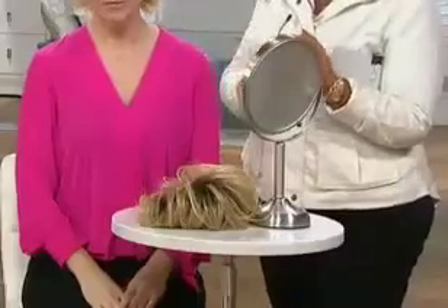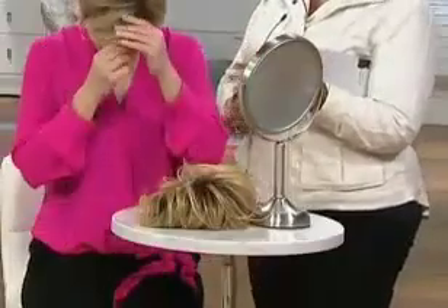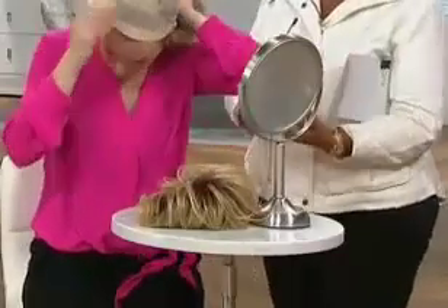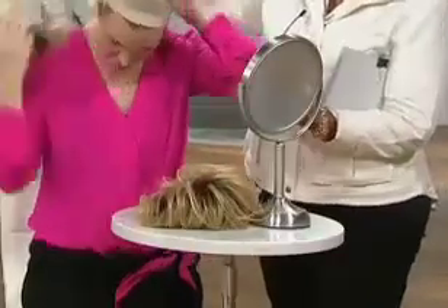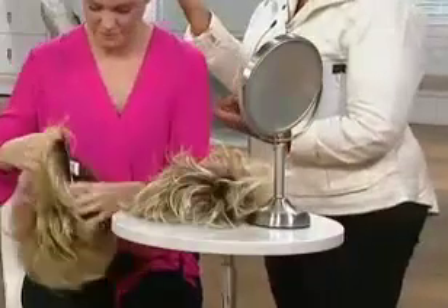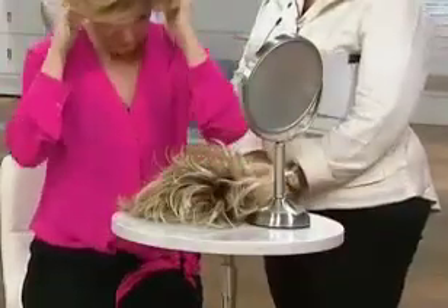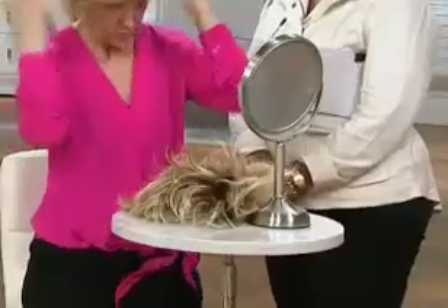So I need to know if I can curl this, straighten it, use heat on it, use a blow dryer on it. Can I use shampoo? How do I clean it? Do I condition it? Can I use hair products like mousse and hair spray on it? The answer to everything is yes, and I'm going to try to collectively remember the little pieces of information that I want you to also know.